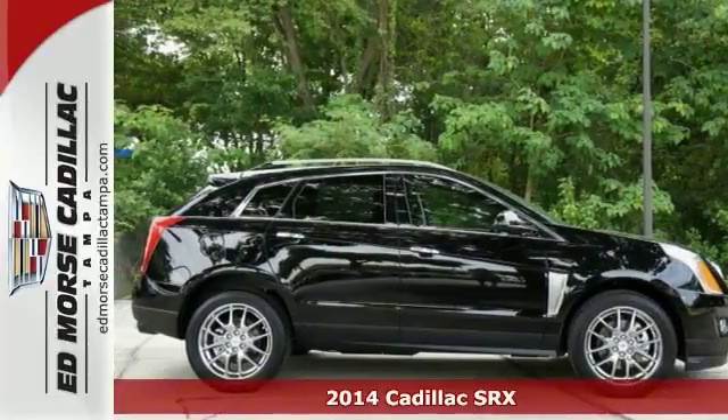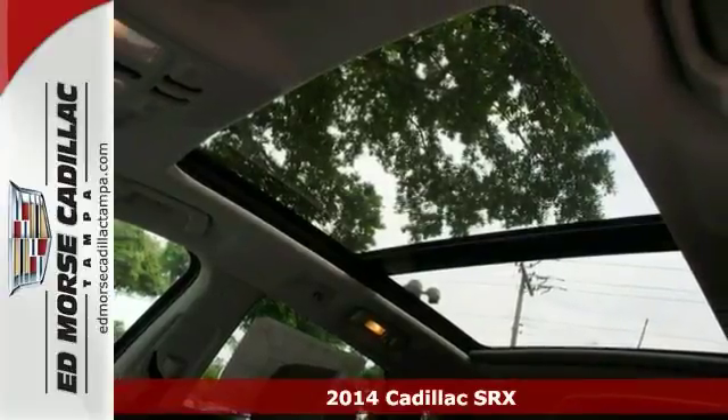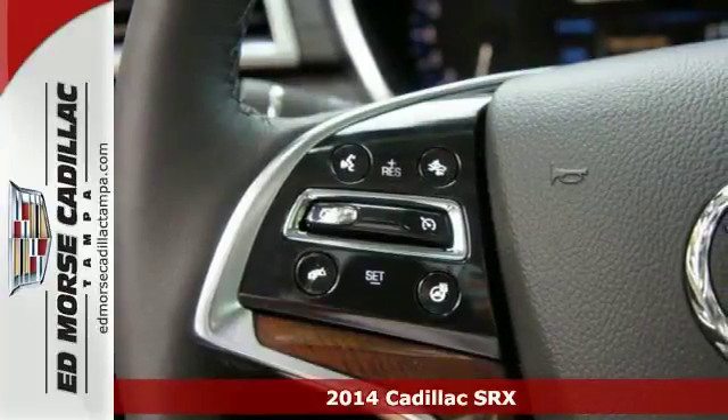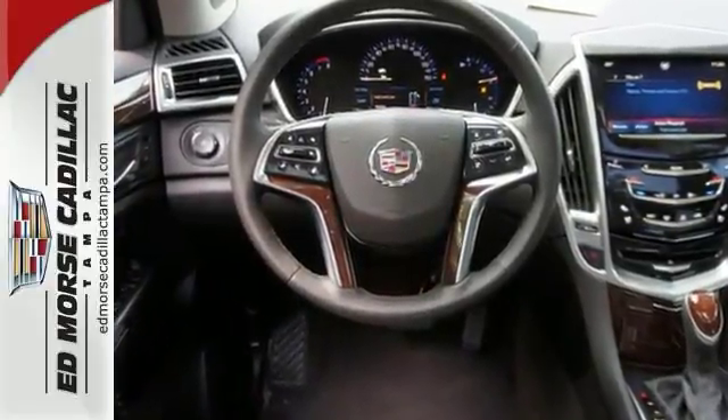It's a 2014 Cadillac SRX. This distinctive SUV serves up classic Cadillac style. Exterior features include fully automatic headlights, dual exhaust and heated mirrors.